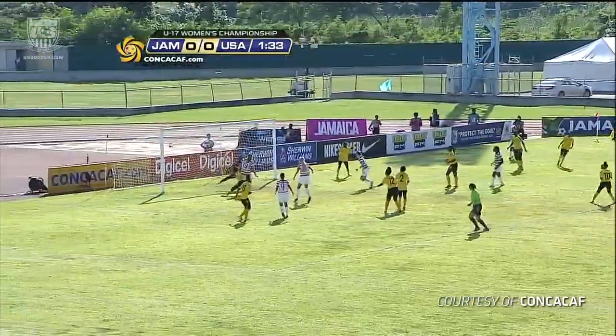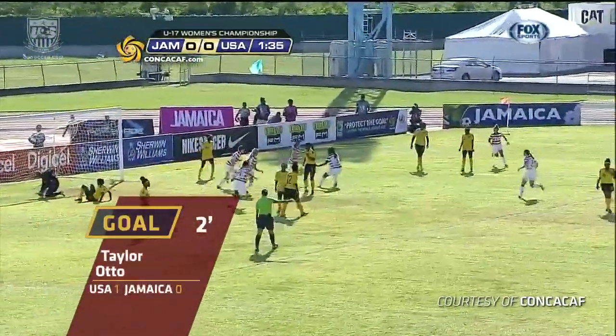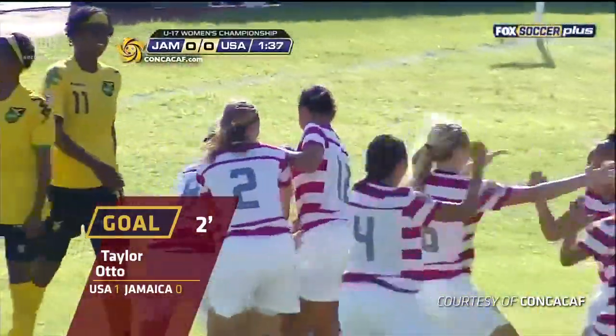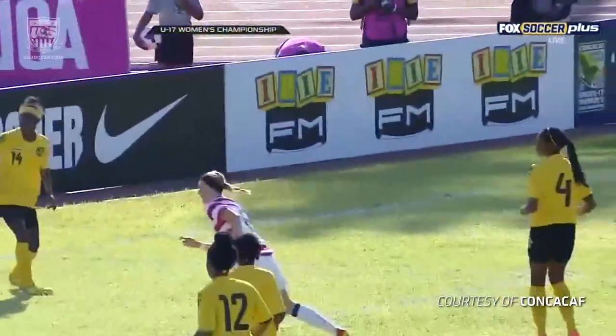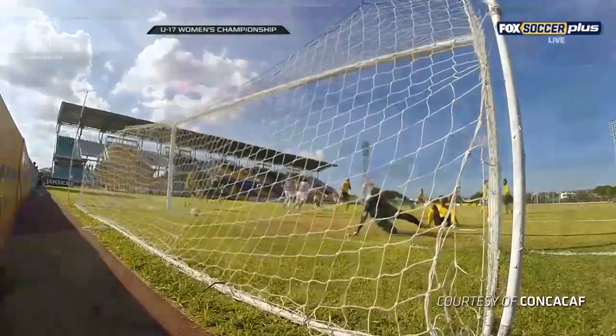Mallory Pugh doing what she does best, going end line, and what a great ball across the middle to a wide open number 13, Taylor Otto. Those are dream opportunities to get a ball inside the six-yard box that all you have to do is just slide in there.